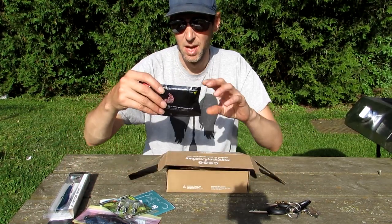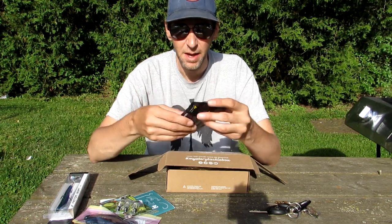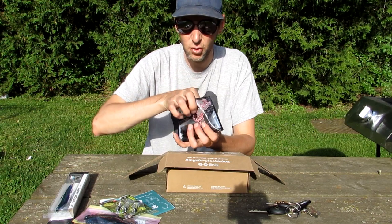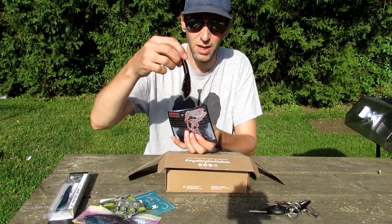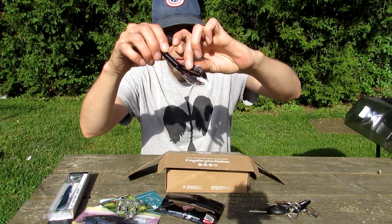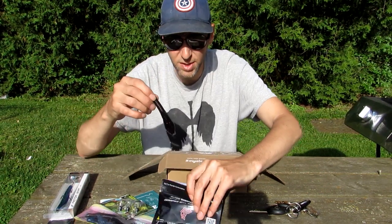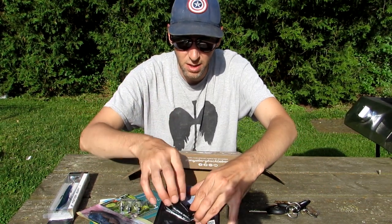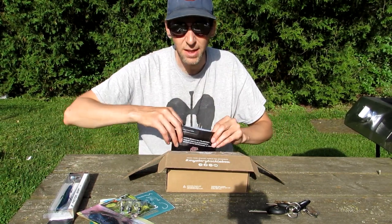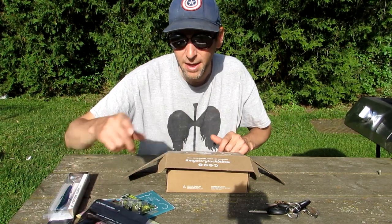Next we've got Vertical Lures super scented plastics. Pull one out to show you — they're a tube design. They've got four trailing pieces behind them — not just two, but four. You'd put them on something like that jig. Once again very, very scented for the fish to follow your bait in and give you the big bite.